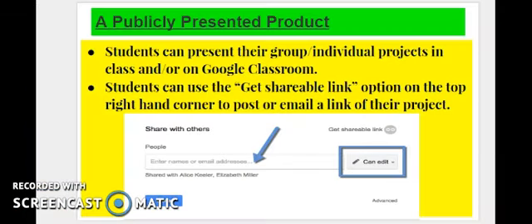Beyond sharing the project with one another, the students could also share their projects on Google Classroom. They could get a shareable link option once they click on share, and they can post their link on Google Classroom for the rest of the class to be able to view their final product.